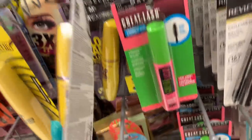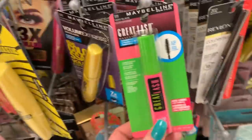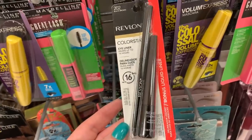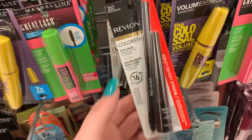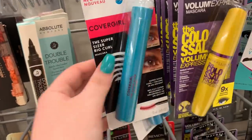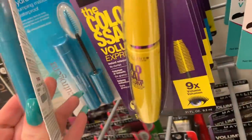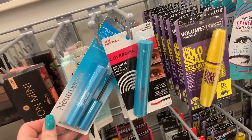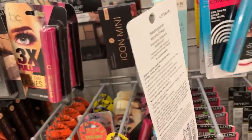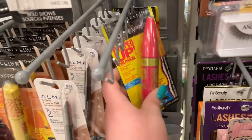They have some Maybelline mascaras — they have the Colossal Volume one for $3.99 and the classic Great Lash for $3.99. There's a Revlon eyeliner here — it looks like a dual set with a pencil and a liquid one, $4.99. The CoverGirl mascara says it's gonna curl — I need that, I need a curling mascara — it's $3.99. There's a Neutrogena mascara behind it — I don't really see Neutrogena here too much — it's $3.99. There's also Pumped Up Colossal from Maybelline for $3.99.